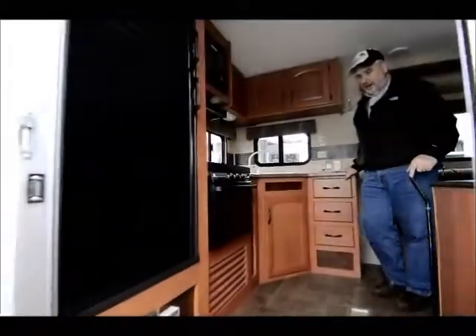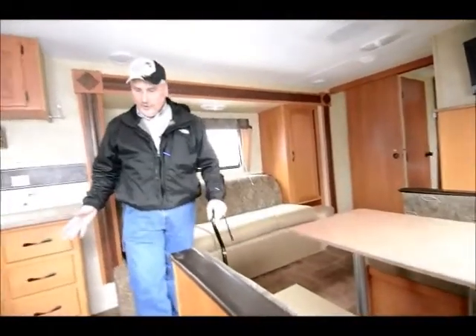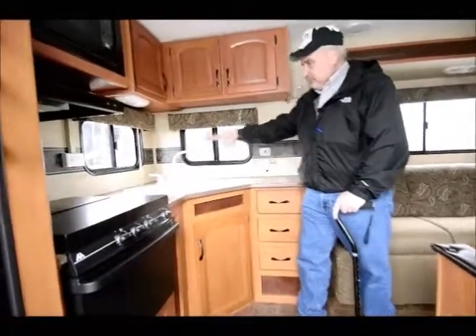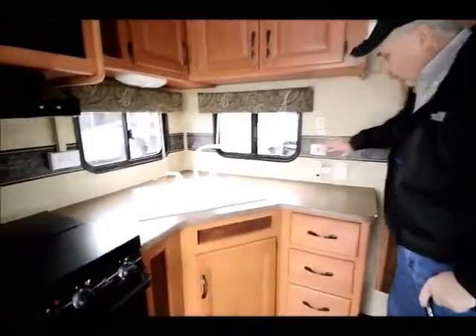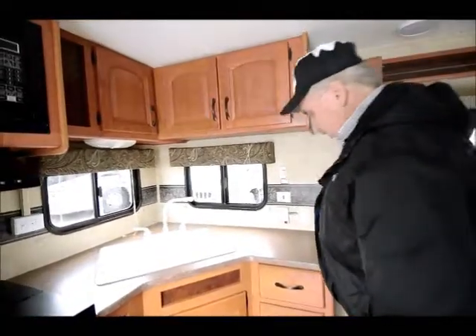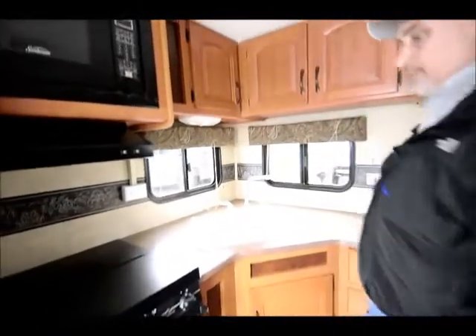As you come into the inside, you're going to see the vinyl floor here. The vinyl floor is throughout — there is no carpeting in this unit whatsoever, and the vinyl floors have no wear or tear at all. They look brand new. You've got a countertop here that covers the whole corner of this unit. Here are your gas-electric controls for your hot water heater and your slide control for the sofa slide. You have lots of storage drawers as well as storage cabinets up here.